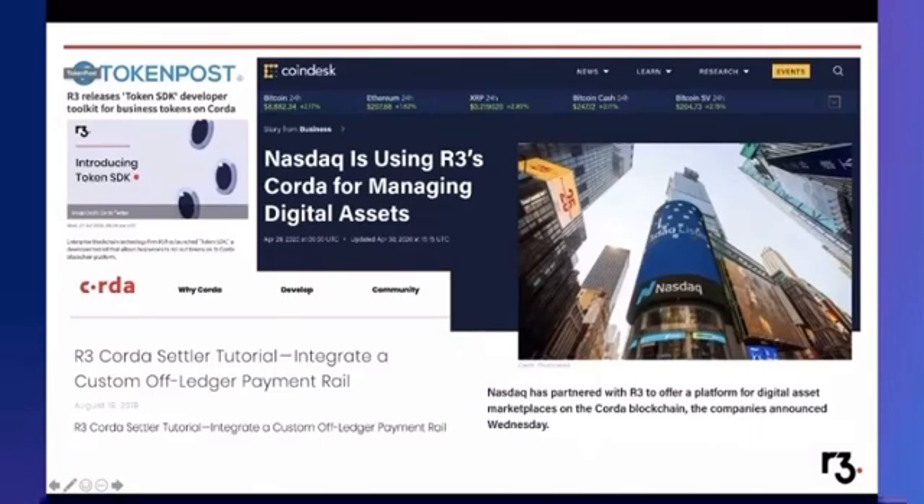We also launched Kodah Settler, which is an application you can use together with Kodah to facilitate payment for on-ledger transactions with off-ledger payments. We've made partnerships with SWIFT, the international banking messaging platform, as well as Mastercard, so startups and enterprises can use this facility to facilitate payments off-ledger.